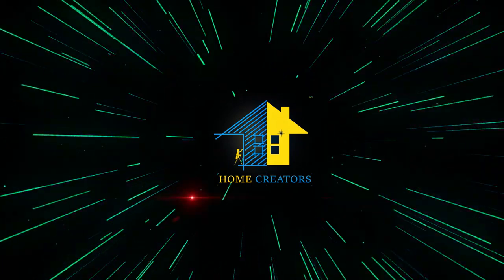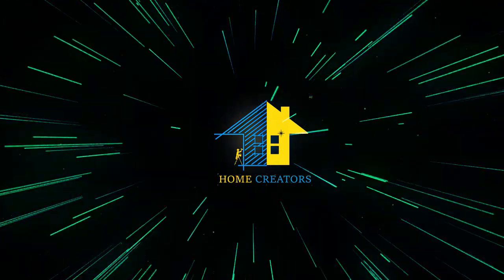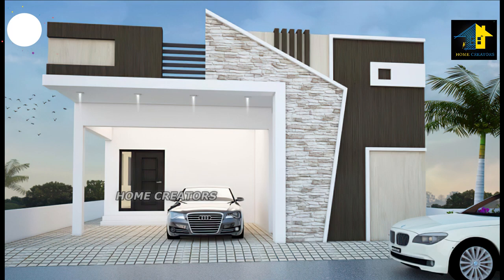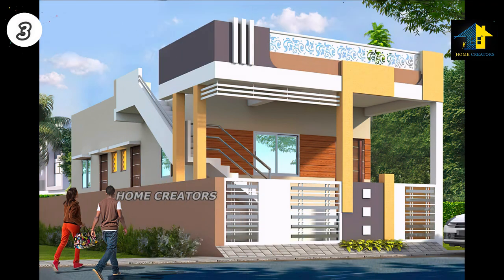Hi, hello, welcome back to our channel. From Creators Design: Design Number 1, North Facing House. Design Number 2, West Facing House. Design Number 3, East Facing House.